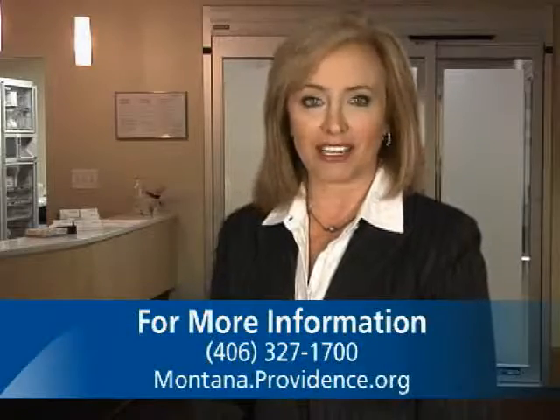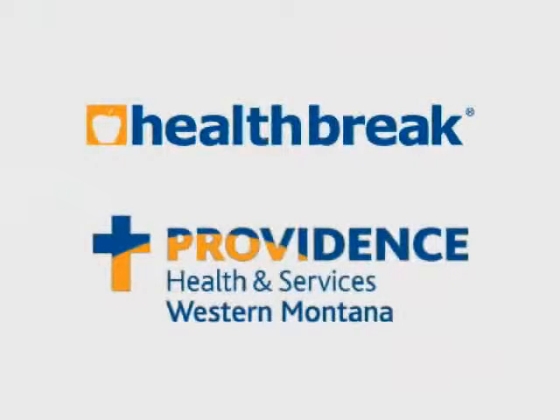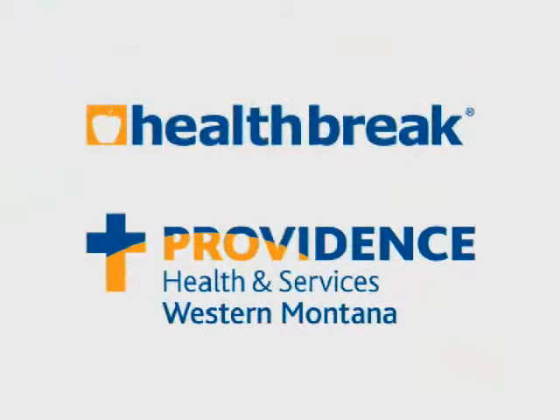To find out more, visit montana.providence.org. For HealthBreak, I'm Beverly Herbert. HealthBreak was brought to you by Providence Health and Services, serving Western Montana.